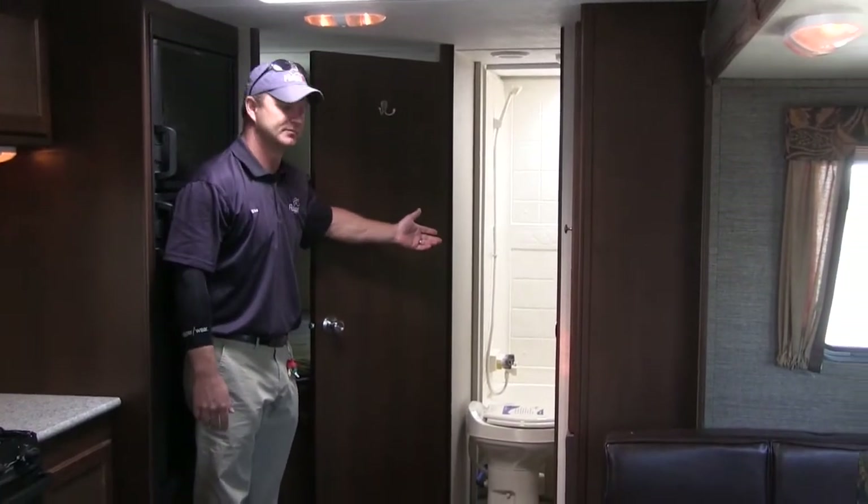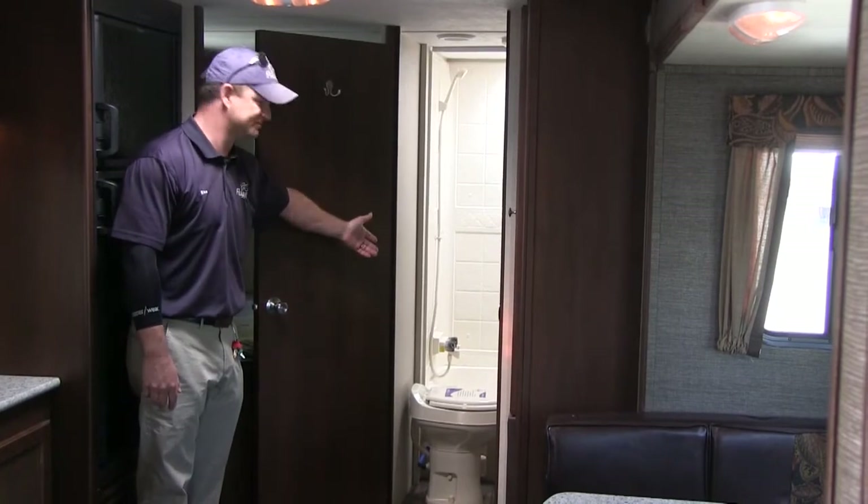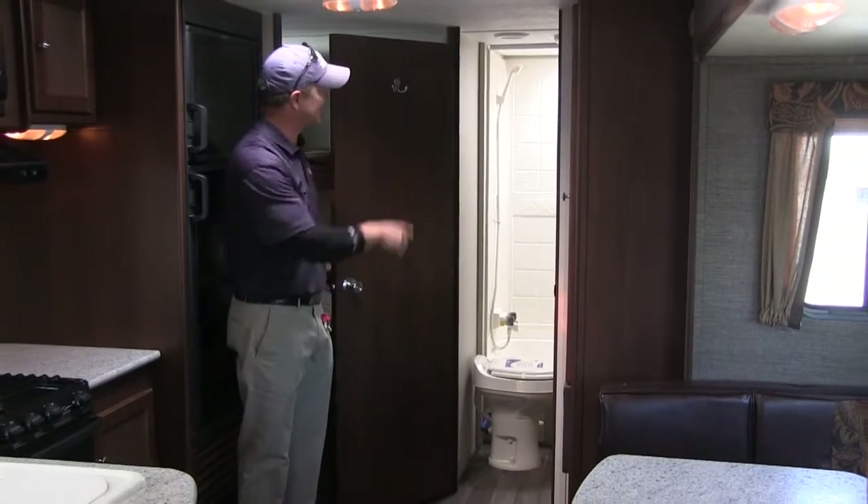Large bathroom. It's got a stand-up shower with a tub, so the kids can tub or shower. Foot flush toilet. And it's got a skylight in the bathroom.